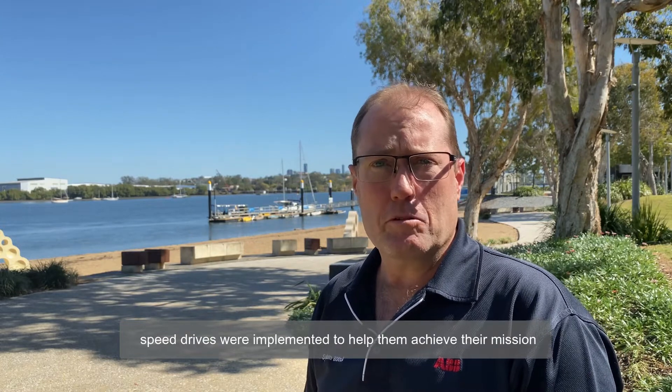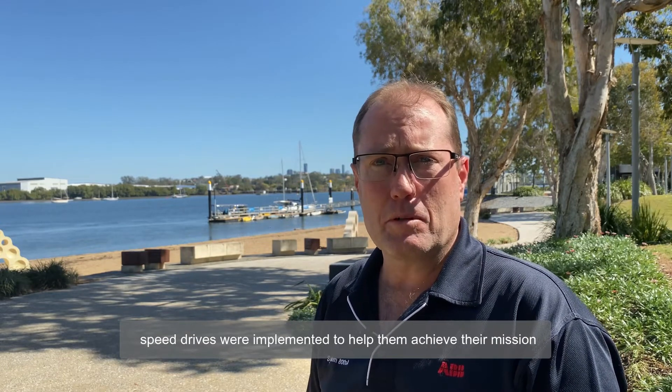ABB's ultra-low harmonic variable speed drives were implemented to help them achieve their mission to responsibly support the sustainable management of groundwater resources in the Burdekin Delta.